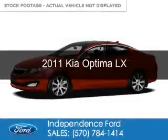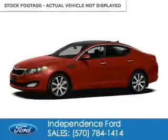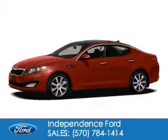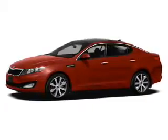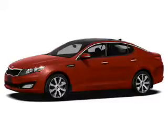This is a used 2011 Kia Optima. It's powered by front wheel drive, a 2.4 liter four-cylinder engine, and a six-speed automatic transmission.